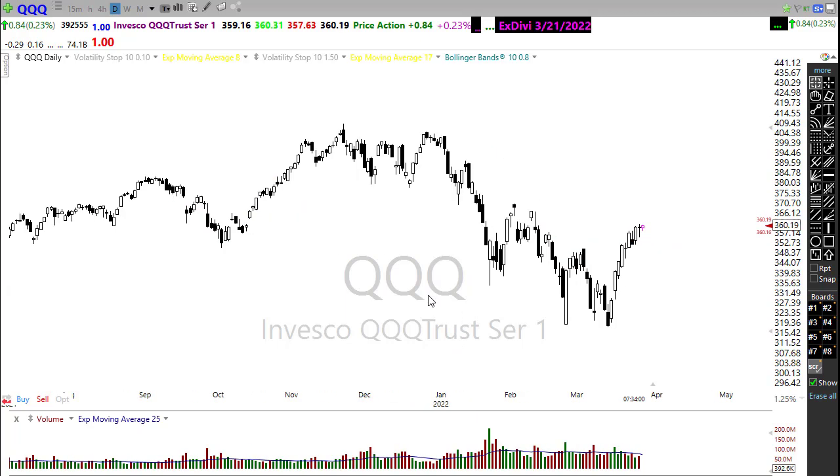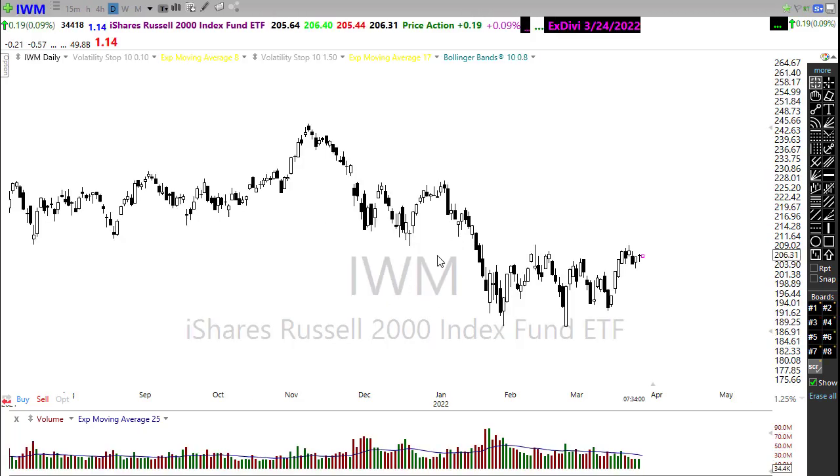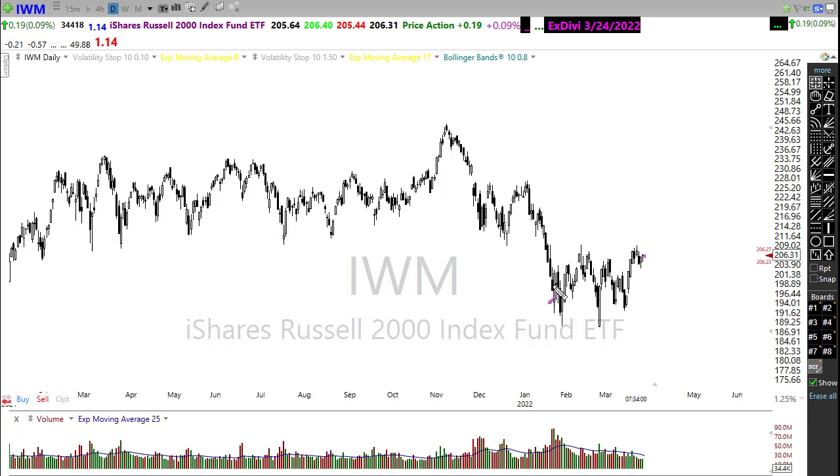Last but not least is the Russell. They're trying really hard to hold that higher low in the chart, but when you look above there is just a massive wall of price resistance. That doesn't mean they can't push through it — if they do, there may be more upside in the market. But if we fail — and I kind of lean toward that side with the threat of recession and all these issues — we could temporarily push through. Watch that closely; it's quite a level.